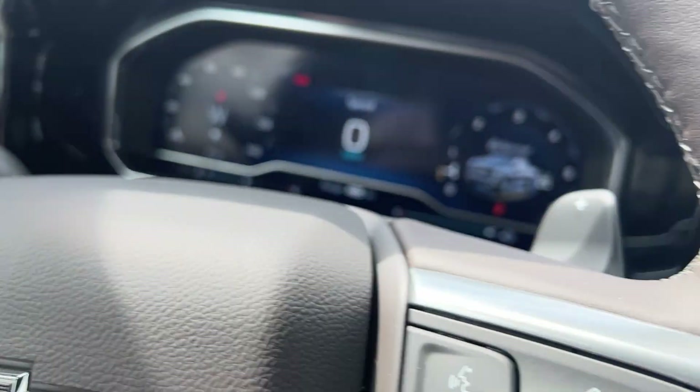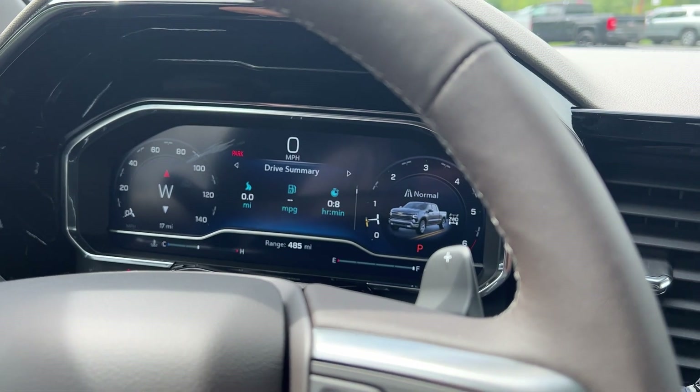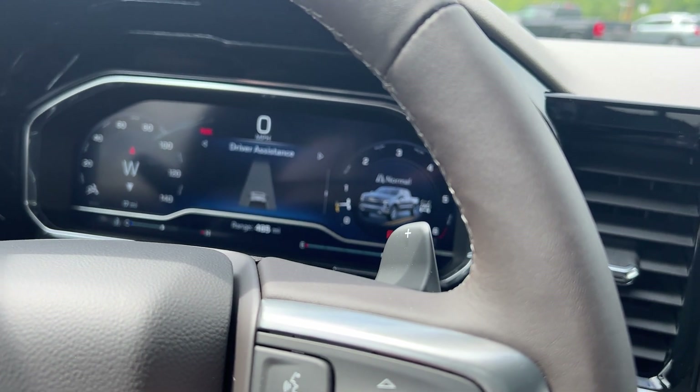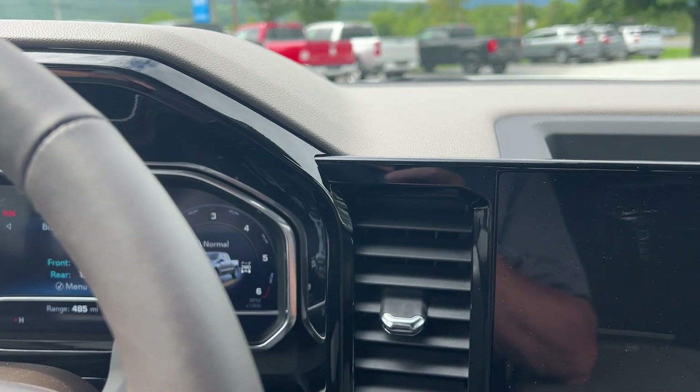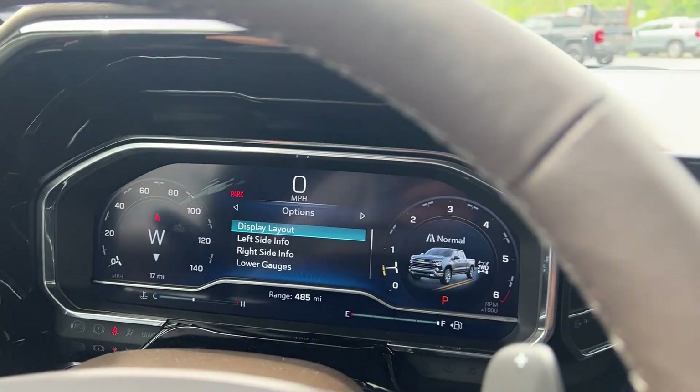Your cruise control is there — just hit that and hit set. Bluetooth would be there. This button right here will give you all your information: speedometer, oil life, brake life, all that right there. You can adjust the different layouts to different screens if you want right there.